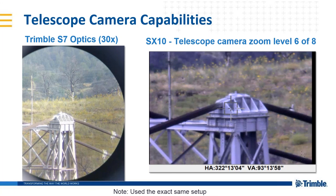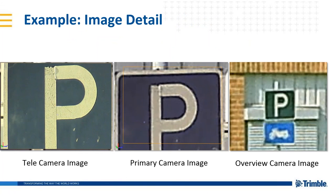Another slide shows examples of different levels of zoom. On the right, we use the overview camera to roughly point. When we zoom in, the SX10 automatically switches to the primary image camera. And when we zoom in even further, it switches to the coaxial telecamera in the telescope. This level of detail is clearly visible on these images when you drop them into TBC, Trimble Business Center, as well.